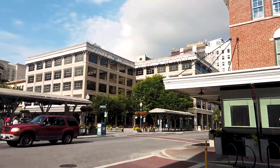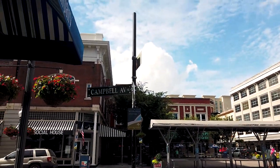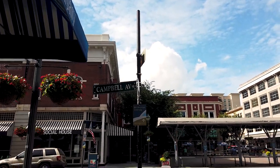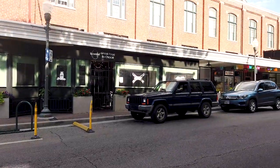Ya, seperti ini ya guys ya, kotanya. Ini di jalan Campbell Avenue. Kalau Anda lihat itu tulisannya di situ. Ini sekarang dipakai untuk restoran-restoran guys di sini.